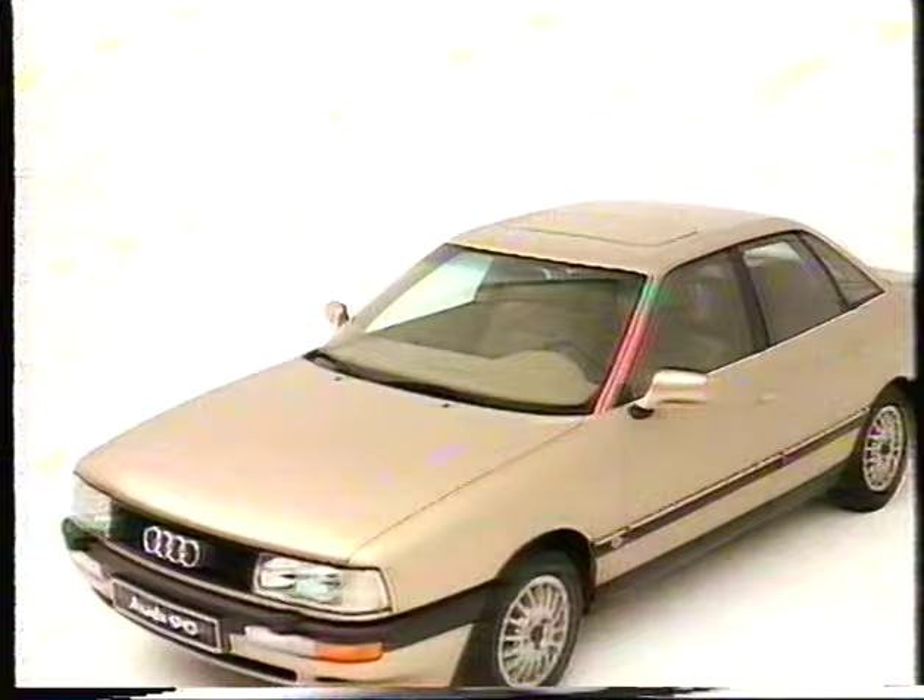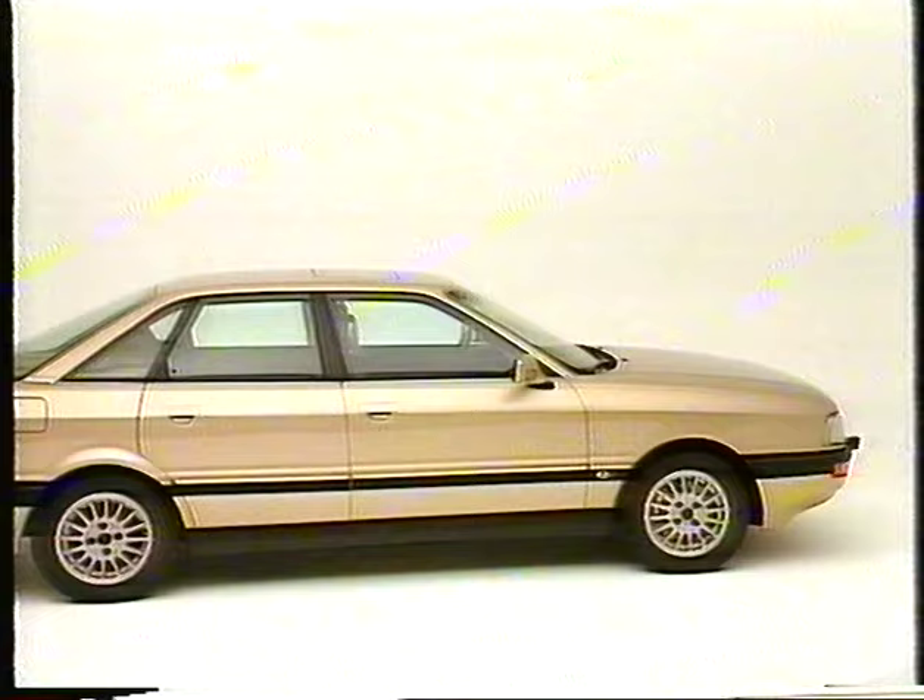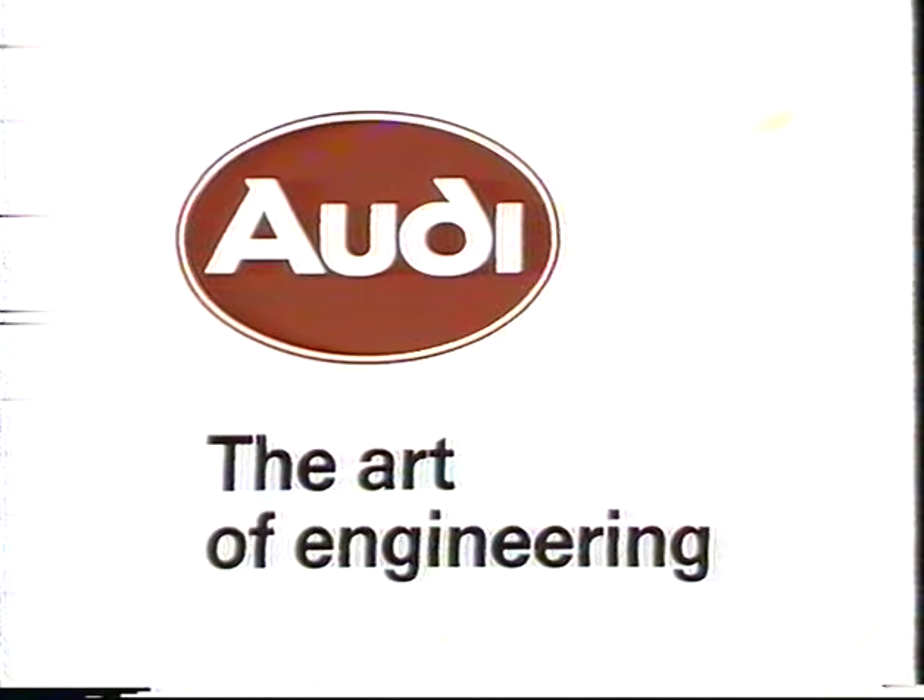The Audi 90 not only sets new standards in styling, aerodynamics and engine design but also in its sophisticated equipment — for example, the new Audi Procon 10 safety system which received the German Safety Award, the fully galvanized body shell, the permanent four-wheel drive of the Audi Quattro, the ABS anti-lock braking system and the superior comfort offered by the new Audi 90. Let's focus on the revolutionary new safety system: the Audi programmed contraction and tension system, Procon 10.